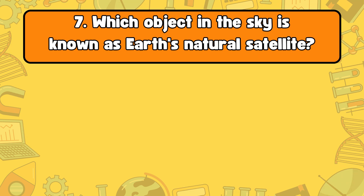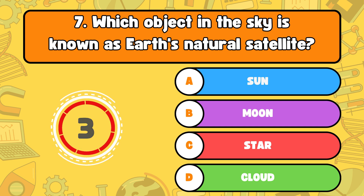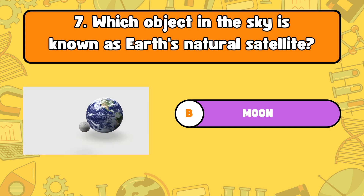Number seven, which object in the sky is known as Earth's natural satellite? Letter A, sun. B, moon. C, star. Or D, cloud. The answer is letter B, moon. The moon is Earth's natural satellite and orbits around our planet.